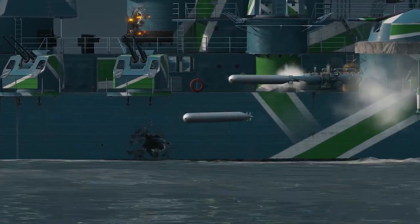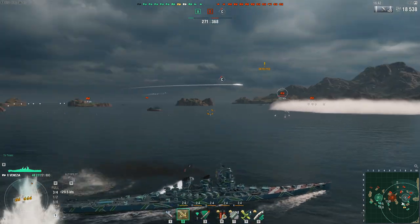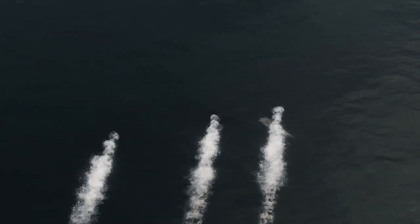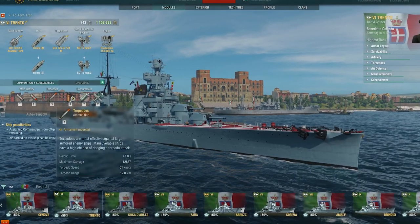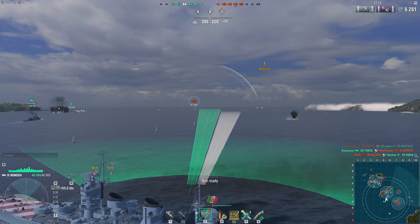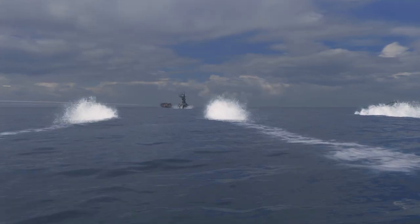Italian shipbuilders accounted for torpedo launchers on cruisers as well. While the speed of the torpedoes isn't very high, their range is 12 km starting with Trento. Add to the equation their short reload time, and you get quite useful auxiliary armament for ranged combat.